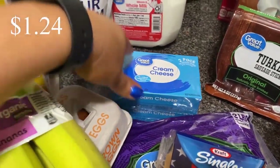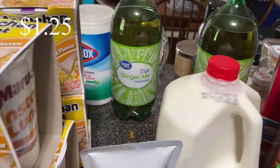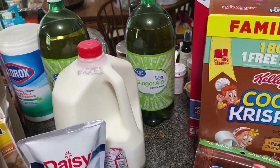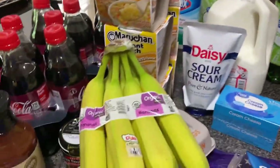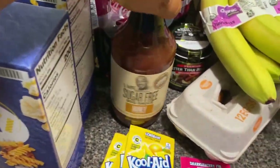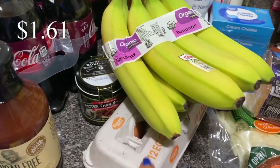Two things of cream cheese, another thing of sour cream, a gallon of milk. And then I got two ginger ales — that was a substitute for the Canadian Dry that I normally get. I also got two boxes of this pasta, some sugar-free items, honey-flavored barbecue, and bananas.